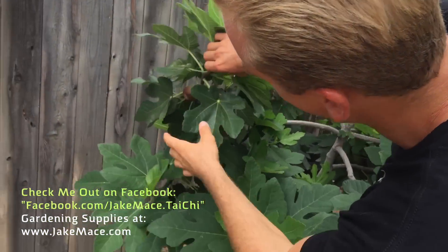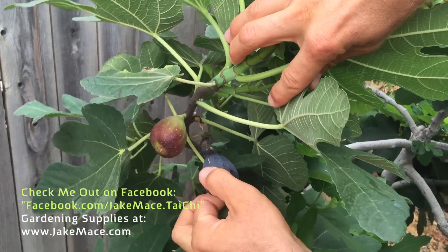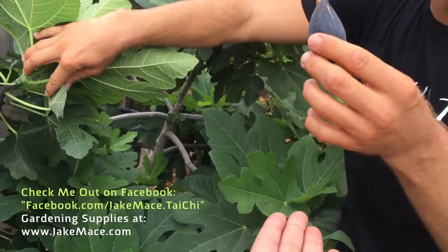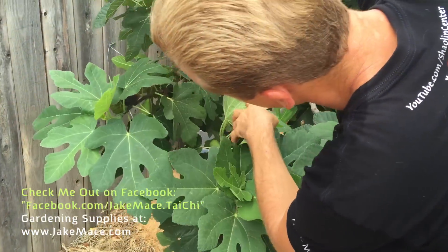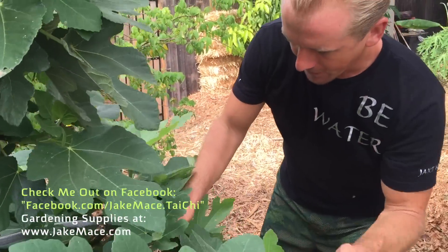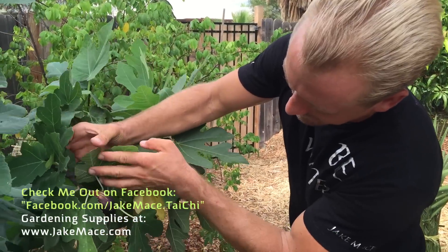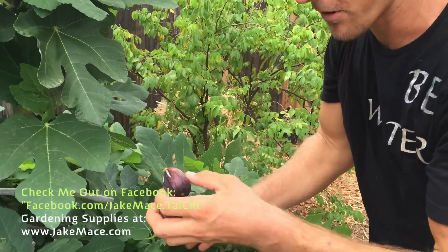Lift up this branch — more figs underneath here. They're all over, man. So this one gets to go to my lovely wife, the videographer. Let's see her hand. Pamela. Underneath here there's more. What's cool is that in this area, the birds have not yet found this guy. The birds haven't found him yet, so guess what? There's no bird holes. I get to enjoy them.